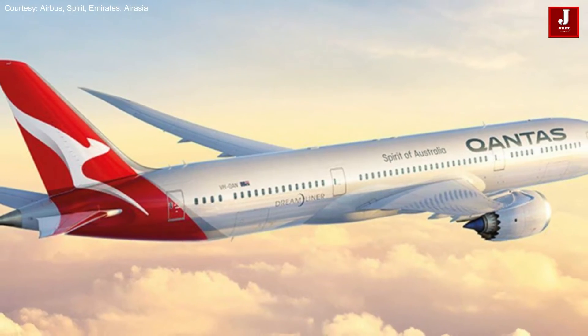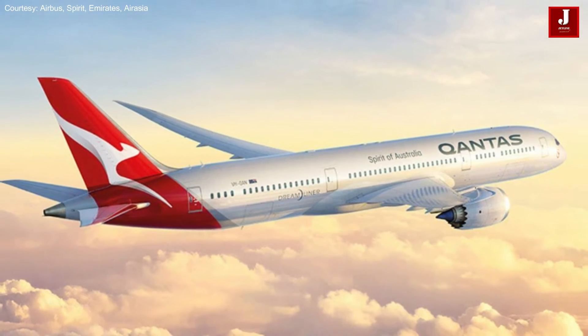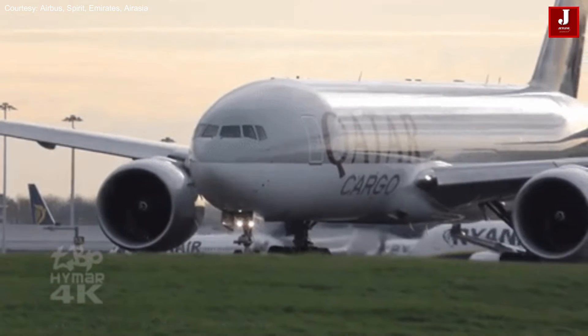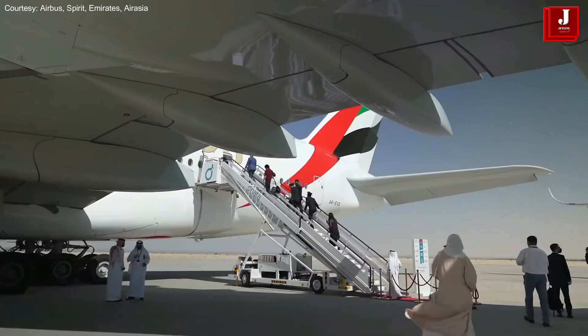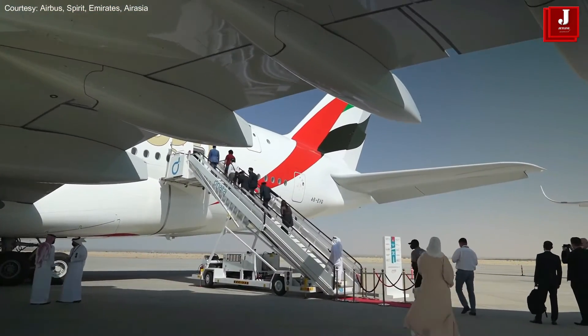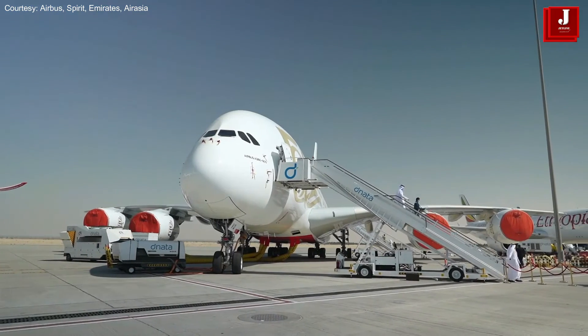Moreover, some airlines can be recognized by their distinctive paint jobs — such as Qantas with red, Emirates with red and gold, Qatar with purple, and Lufthansa with blue. These airlines fall under the category of full-service carriers, for whom brand building is crucial.